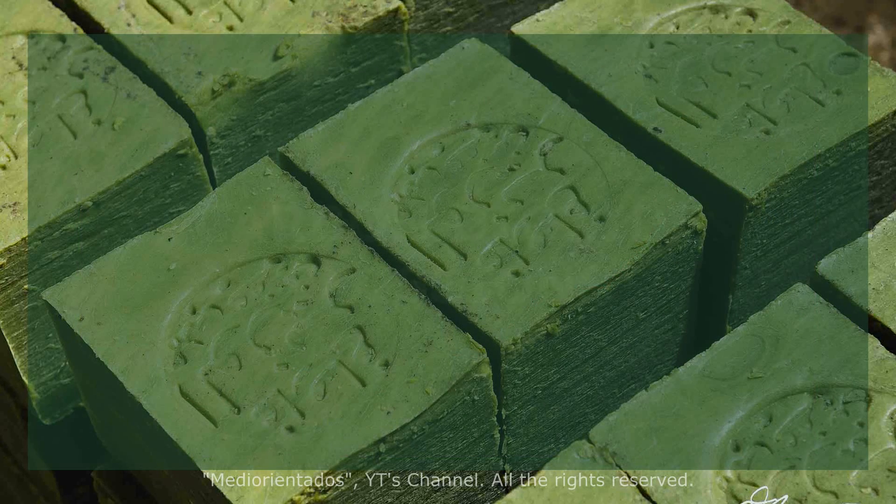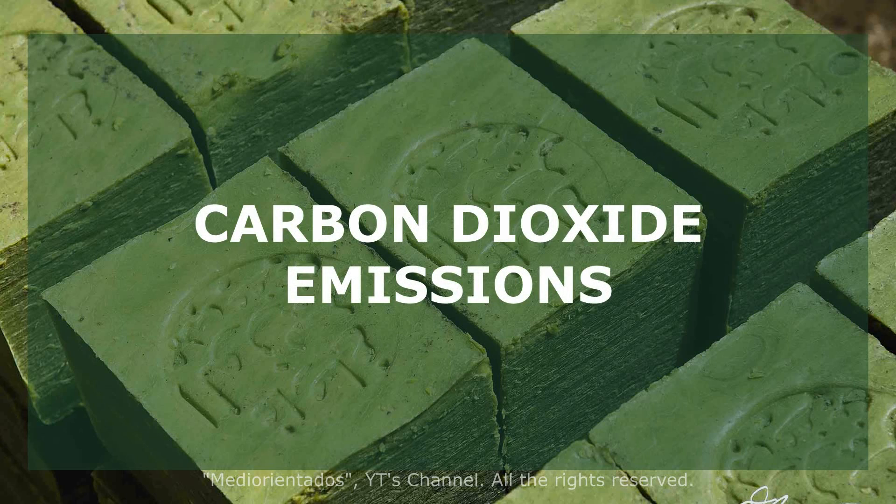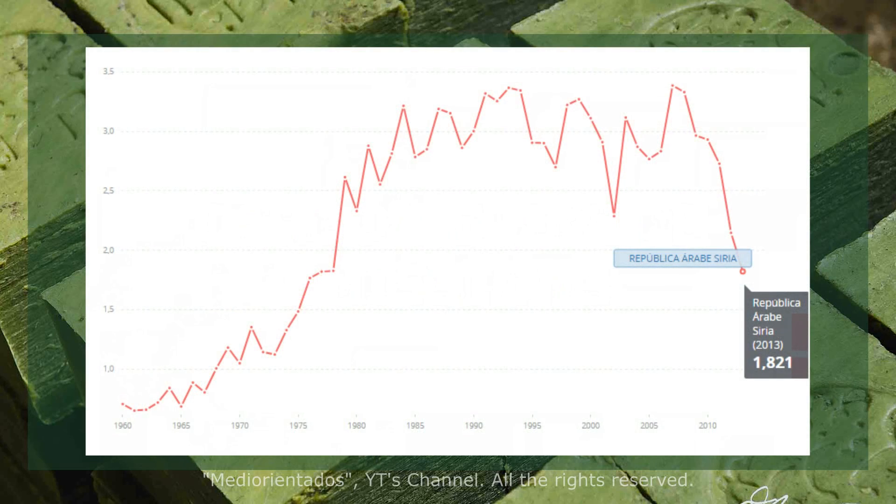Let's talk about carbon dioxide emissions: 2.73 metric tons per person in 2011 and 1.82 metric tons in 2013 — 33% less. The factories are stopped or destroyed.